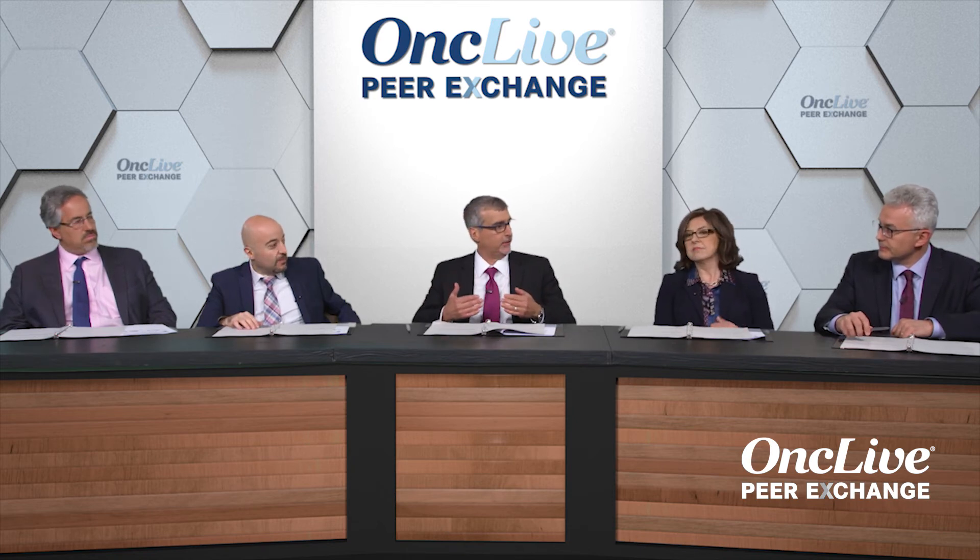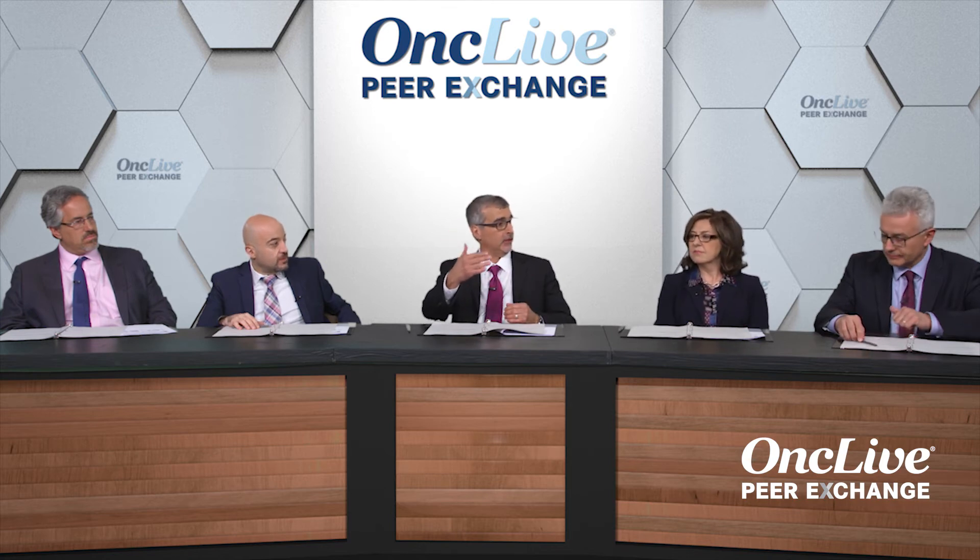Under the new WHO criteria for diagnosing PV, the diagnostic threshold has been lowered to a hemoglobin of 16.5 g/dL for men and 16 g/dL for women, to capture masked polycythemia vera. But will clinicians be at risk if a patient runs a normally high hemoglobin and they don't pursue a bone marrow or JAK2 testing? How do you decide who to evaluate — everyone, or only those with symptoms? For a high-normal hemoglobin, why not test anyone above those thresholds?